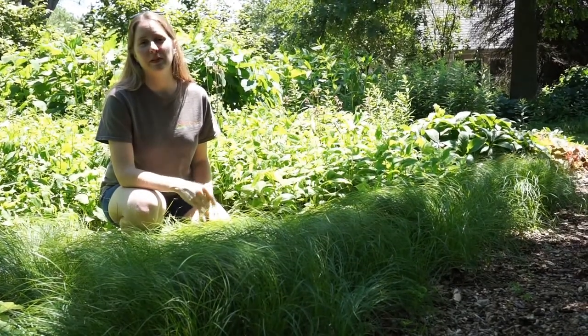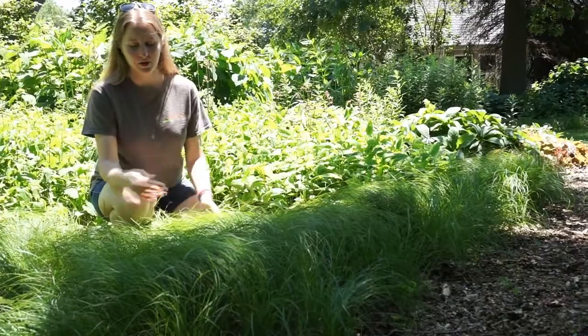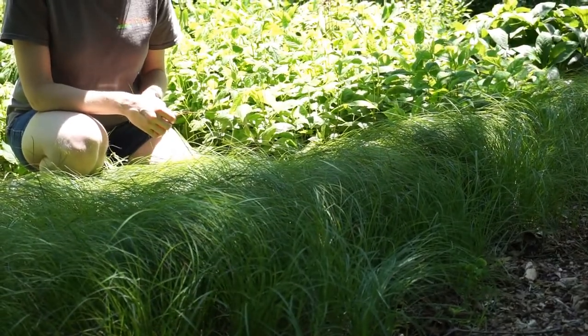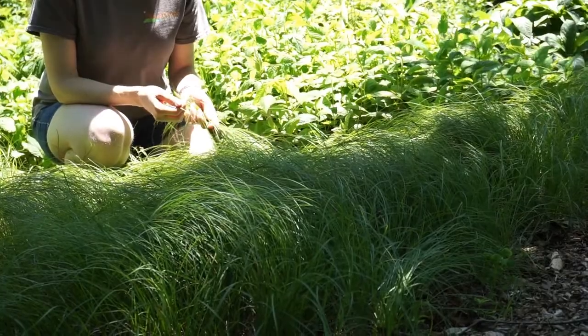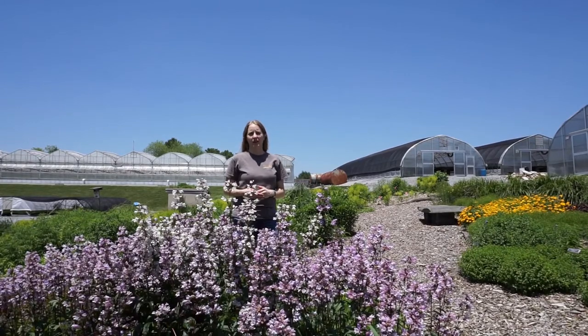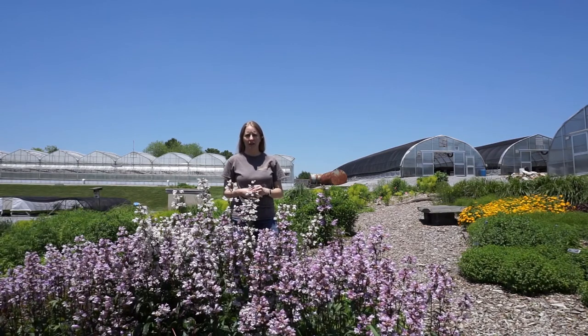One example of a plant that can do well in dry shade is Carex pennsylvanica, which is right in front of me here. Carex pennsylvanica is a sedge, and there are many sedges that are native to North America. This one is pretty popular — we actually sell more flats of Carex pennsylvanica than any other plant we grow. Native plants are also a critical component of the food web, providing habitat and food for native insects and native wildlife.